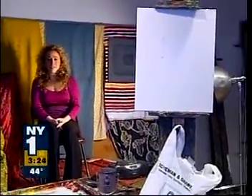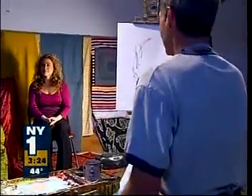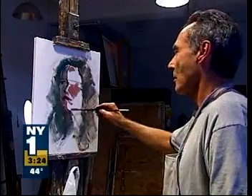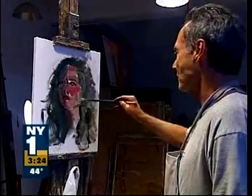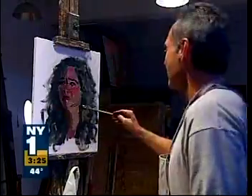Now the thing about sitting for a portrait is, of course, you can't move your mouth. So Phil has agreed to paint me for as long as I can sit here without talking. And in about 15 minutes, the impromptu portrait was complete.